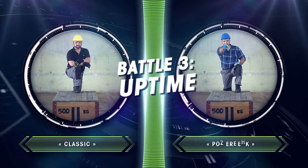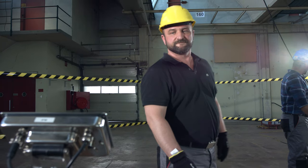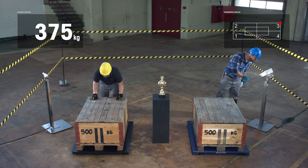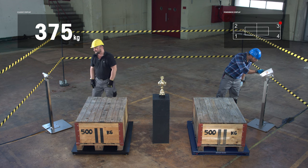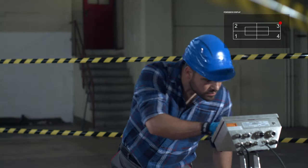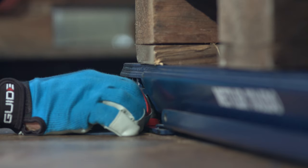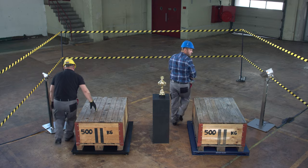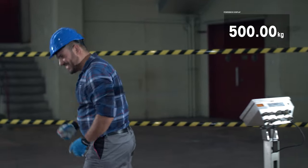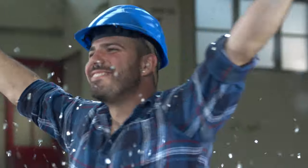Now let's look at the final discipline, Uptime. Both scales have a problem and aren't showing the correct weight. The goal is to find, as fast as possible, the source of the problem. Classic has no idea where the issue may be, and begins looking everywhere for the problem. Whereas Power Deck alerts the operator of the problem — it has detected a piece of plastic under the load cell. He just removes it, and the scale now shows the correct 500kg. A clear result: Power Deck wins 3-0 over Classic.